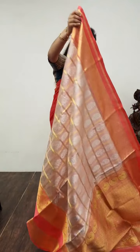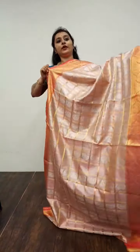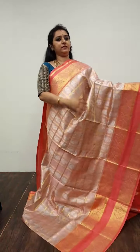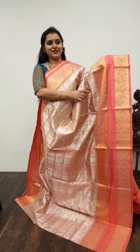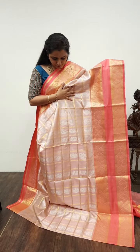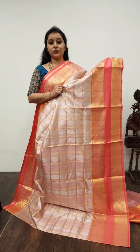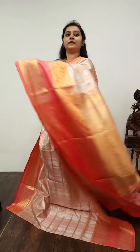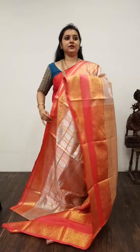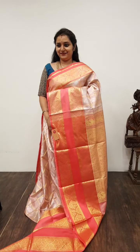Again a very rich saree — Saree No. 33, priced at 14,950. It's a nice baby pink with candy pink combination. It's got tissue in the whole body, which makes it more rich. A beautiful baby pink with checkered patterns and floral bhutas; the borders also have nice floral bhutas. A very pretty candy pink colour zari pallu, and a nice pink colour tissue blouse. The whole body has tissue that gives it a lovely sheen. Saree No. 33, priced at 14,950.